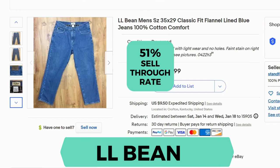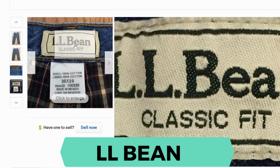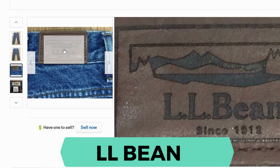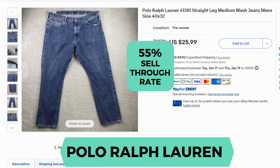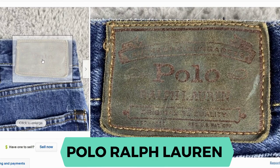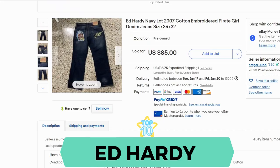LLBean. Sell-through rate is 51%. Here's the classic label and here's the back patch. Moving on, we have Polo Ralph Lauren. Sell-through rate is 55%. Here's a close up and here's the back patch.